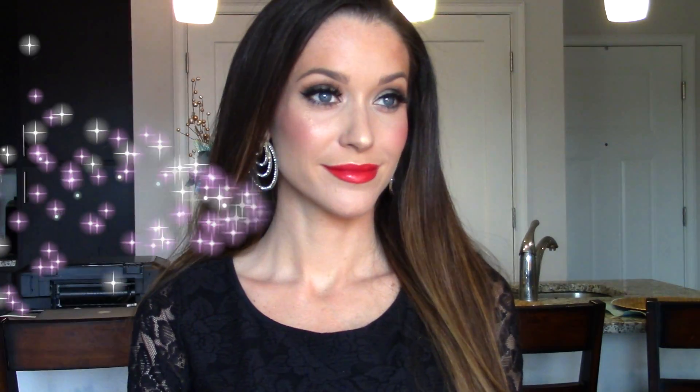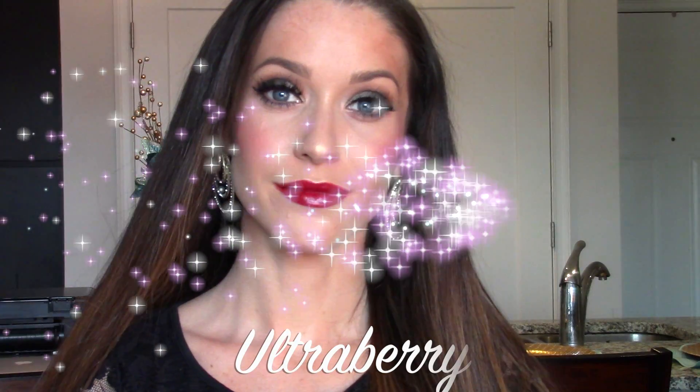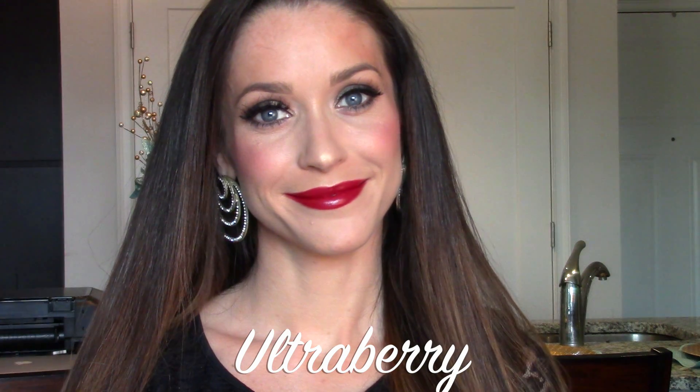There are also two new Rouge Allure lipsticks: Ultra Rose and Ultra Berry. They're a little bit less moisturizing than the Rouge Coco formula but they're still really great, and these colors in particular are going to be perfect for the holiday season. Everyone loves a dark color for fall and winter.